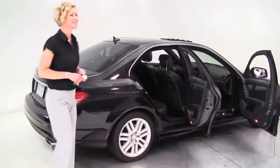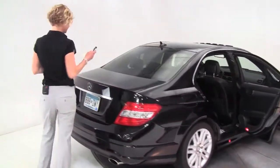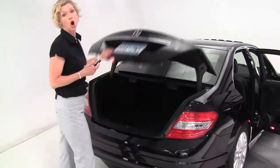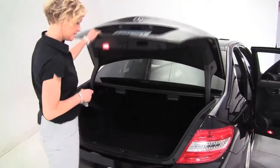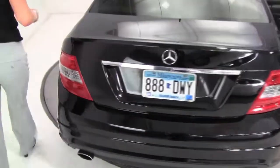Great looking tires. Let's take a look in the trunk. 4MATIC, so this is all-wheel drive, our compact sedan. Nice amount of trunk space. Really nice and clean. Compact sedan, but you get that all-wheel drive — it's just great.